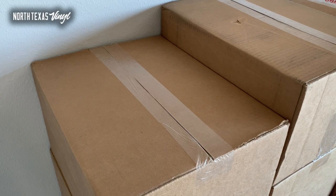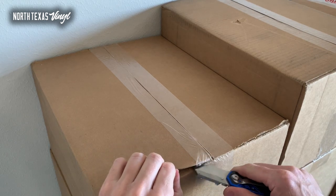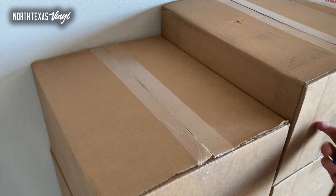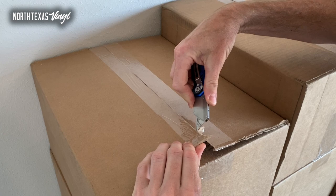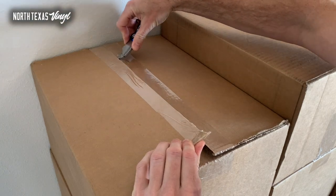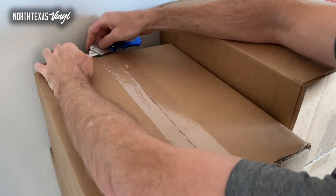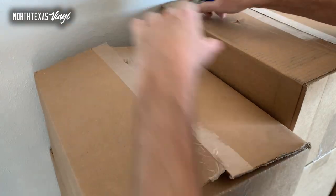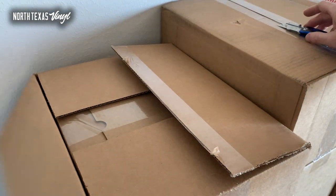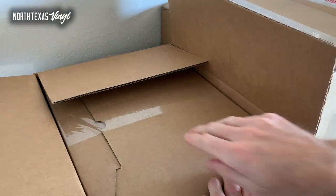Welcome everybody to another unboxing edition of Talking About Records. I have got a ton — we got one, two, three, four, five, six, seven big boxes to go through. This has become quite a ritual; so many people seem to enjoy this. I don't know if it's the physical act of taking them out of the box or seeing what's in the box, but I get it — I enjoy it too. It's kind of a cool deal getting to see records come out of a box.